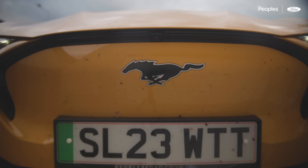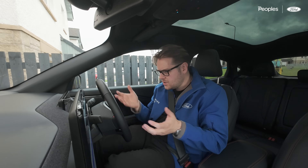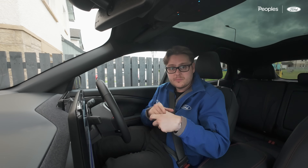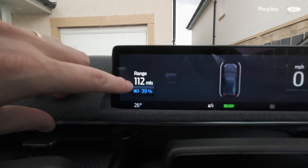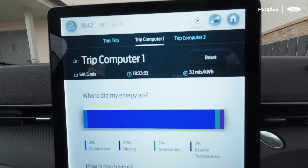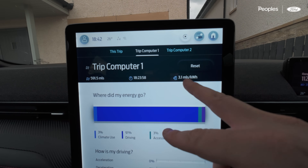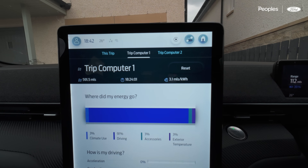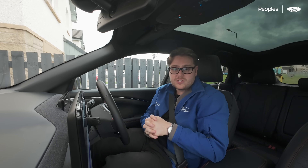Pulling onto the driveway — home sweet home. Day four of five complete. For transparency, we're at 112 miles with 39% battery. Back on the trip computer, we're now at 591.5 miles, still getting 3.1 miles per kilowatt hour. Tomorrow's our last day — commute into work — and then we'll round off our thoughts and feelings on the Mustang Mach-E this week.